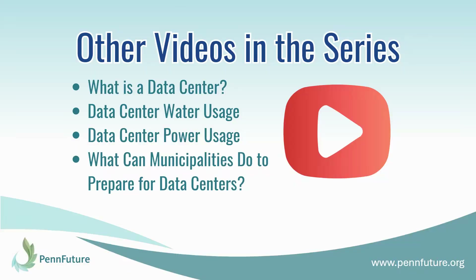So that wraps up this video. We will be sharing other videos — we've already released What is a Data Center?, and we will also be releasing soon videos on data center water and power usage, what municipalities can do to prepare for data centers, and also the economic impacts of data centers. Thanks for watching today, and stay tuned for more from PennFuture.